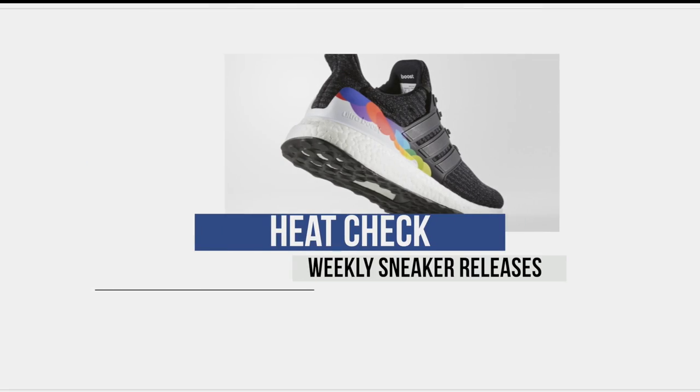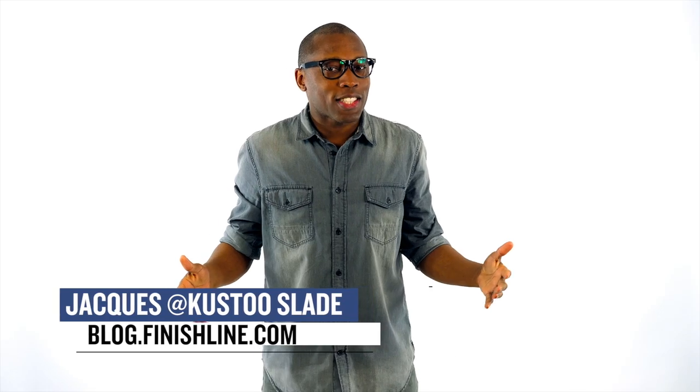What up guys, I have a packed show for you today with stuff from Adidas, Nike, and Jordan. Some of it classic, some of it brand new. There's just a lot going on this week. Welcome to the Heat Check. I am your host Jacques Slade. Let's start the show with stuff that actually dropped yesterday.